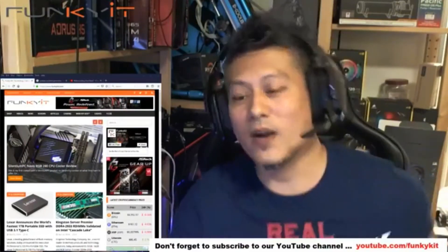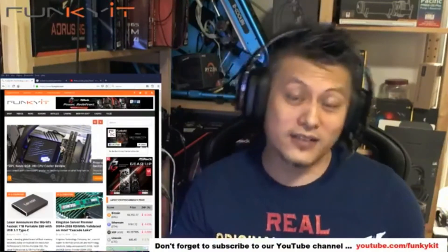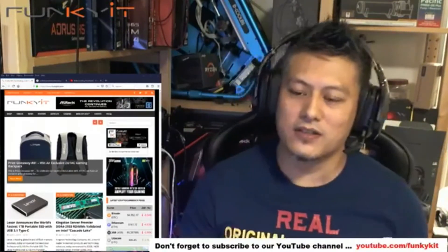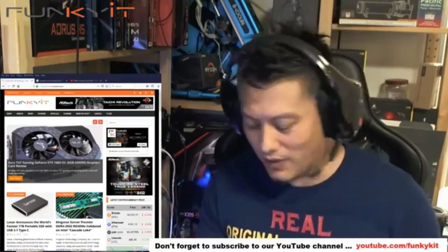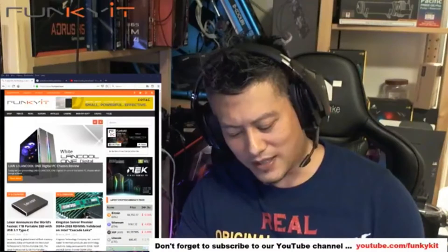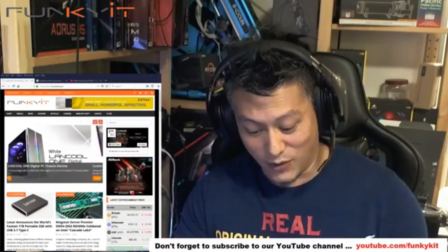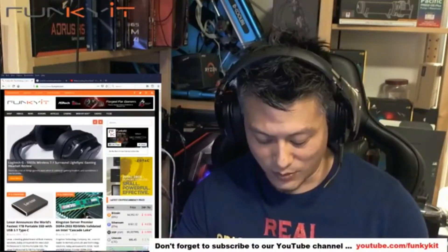Hey guys, it's Winston here and we're live — live video podcast. This is episode number 78, and we've got some special announcements to make, hopefully giving you some insight on what's happening this year and some exciting news. Let's check the volume to make sure it's all good, because you know what it's like when you're streaming and there's no volume.